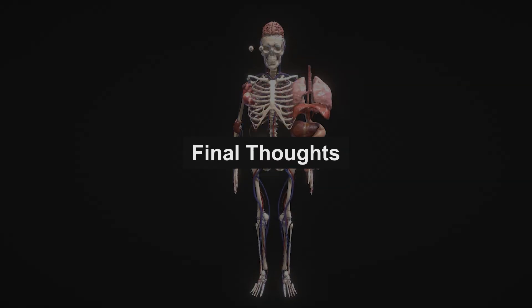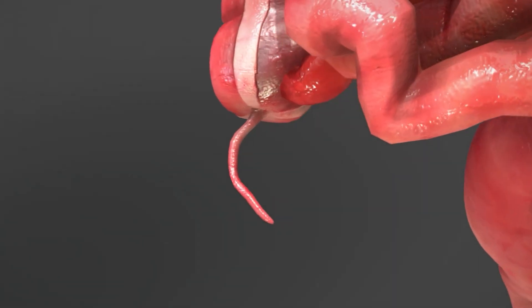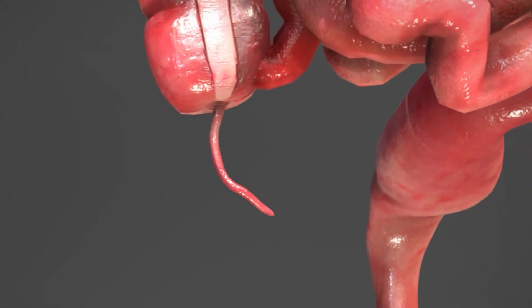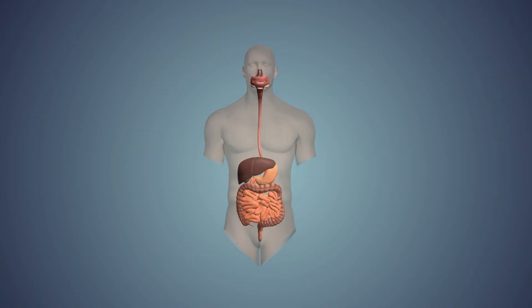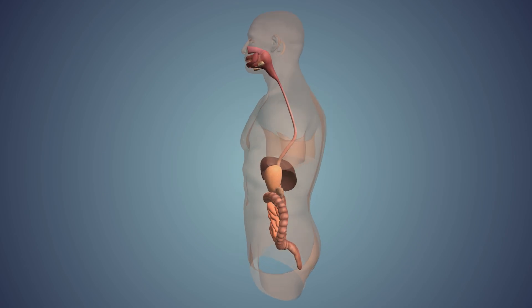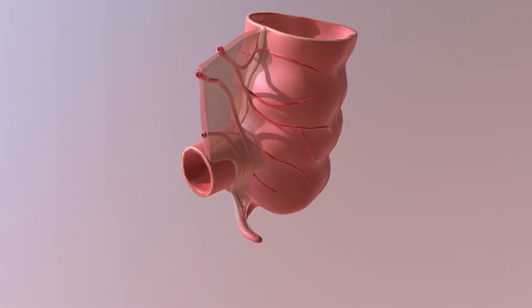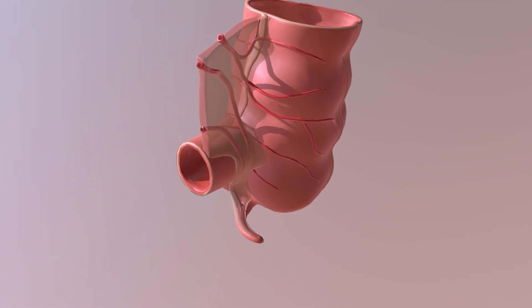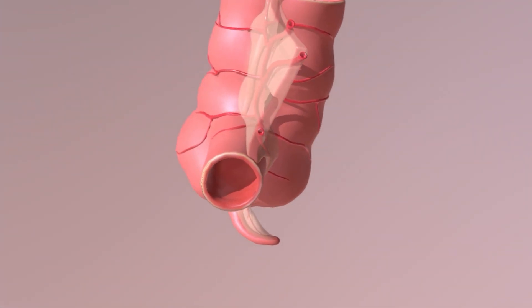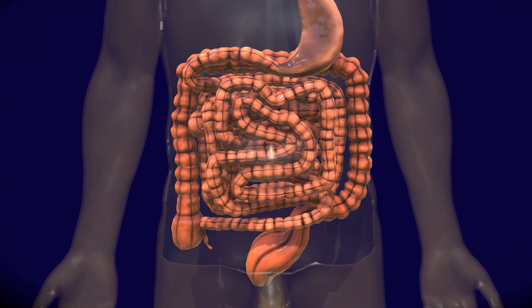In human anatomy, every part of the body has a story. The appendix may be small and often ignored, but it's not useless. It helps protect and support our digestive and immune systems in ways we didn't fully understand until recently. So the next time someone says, 'Why do we even have an appendix if we don't need it?' you can confidently say: the appendix stores good bacteria and helps our immune system, especially when we're young. Even the smallest parts of the body can have quiet, important jobs.